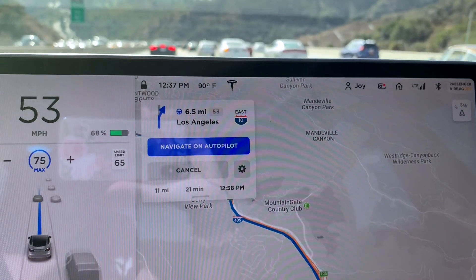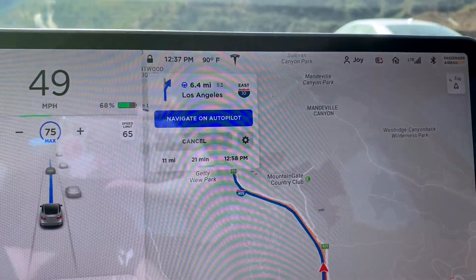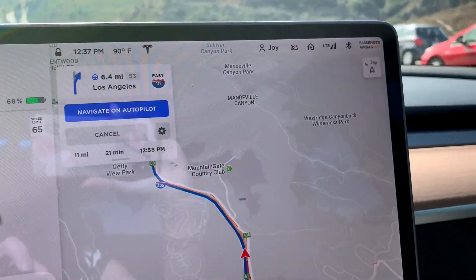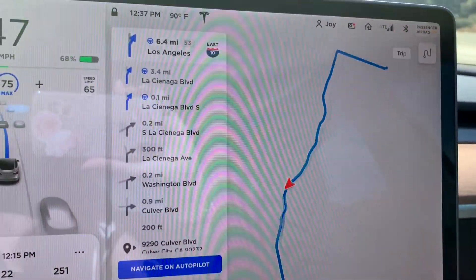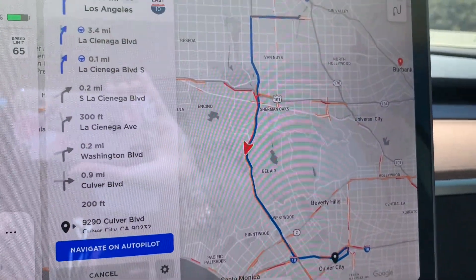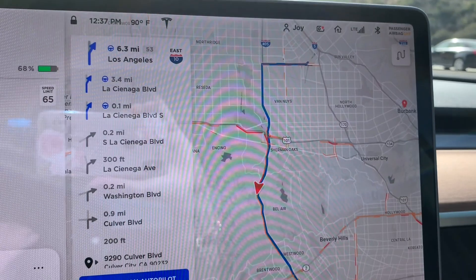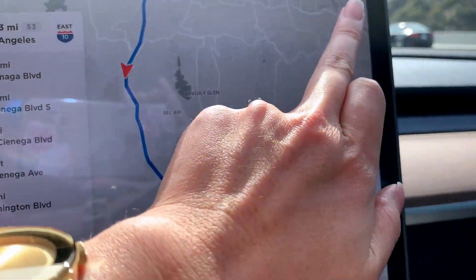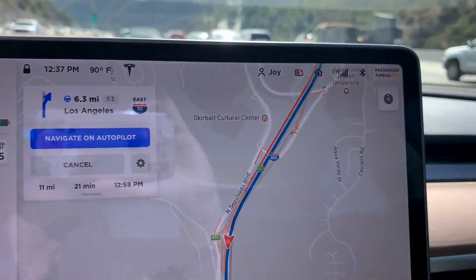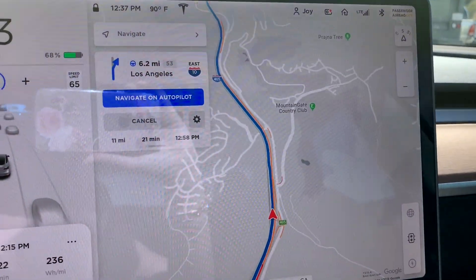I was hoping that this update would give us options to select the viewing of the route, because I prefer this heading-up display of the route. And I'm hoping that I could still be able to expand this and then it would give me the heading-up route as well, but it's still not happening. So hopefully in later versions of the update, Tesla will be able to give us that heading-up option along with the entire route.